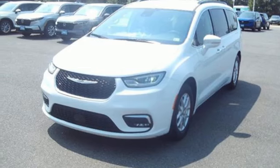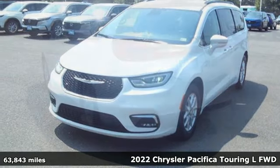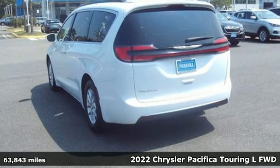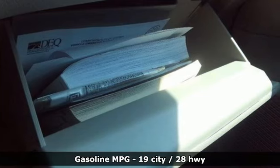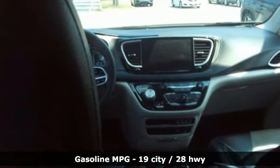It's a 2022 Chrysler Pacifica. This Pacifica is more flexible than the overachiever at yoga class. Simplify your every day with a vehicle equipped for your every need, and get ready for an impressive combination of features.